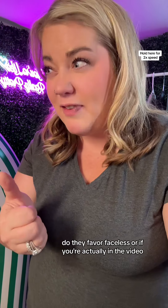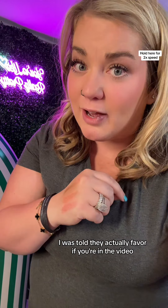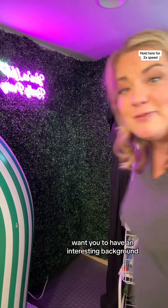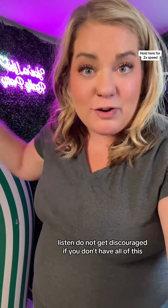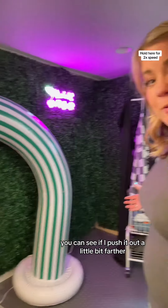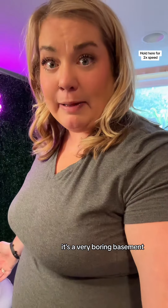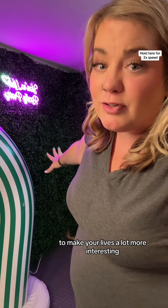What kind of lives do they push out? Do they favor faceless or if you're actually in the video? I was told they actually favor if you're in the video. They want you to have an interesting background. Do not get discouraged if you don't have all of this. This is in a corner of my basement — if I push it out a little bit farther, it's a very boring basement. But there are a couple things you can do to make your lives a lot more interesting.